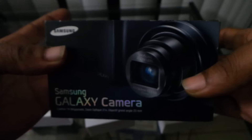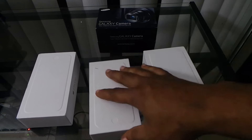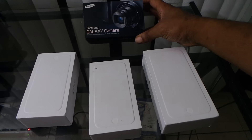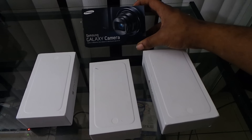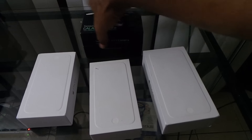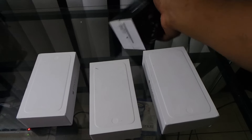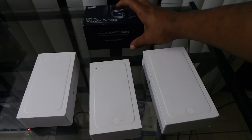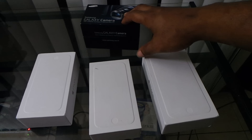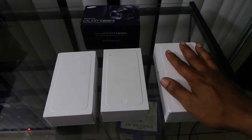I'm gonna do a give away video on the Galaxy Camera, and this one is going to be for my 3,000 subscriber milestone. Once I hit 3,000 subscribers, one of you will be getting this Galaxy Camera. You'll be able to shoot YouTube videos or any kind of video — it's like a professional camera, very good quality.